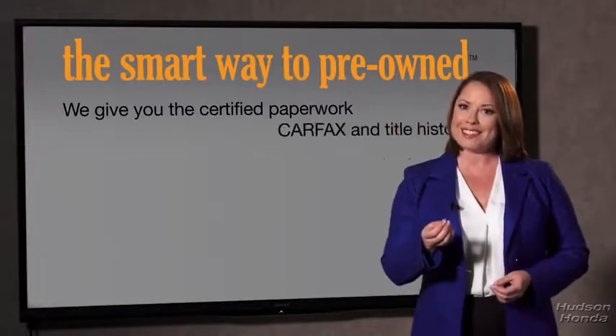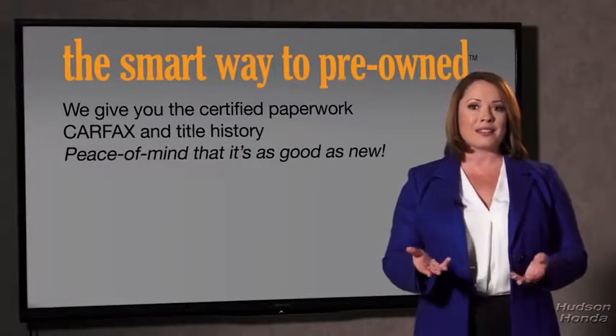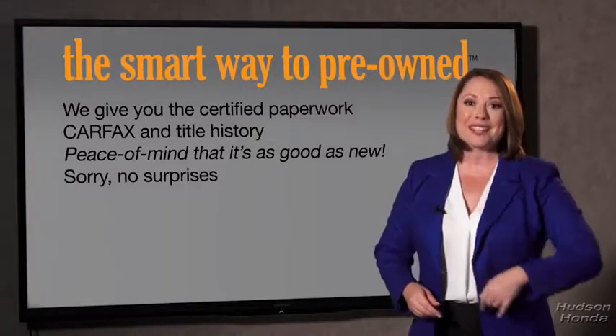Why should you worry if the odometer's been rolled back, or you're the victim of a salvaged or rebuilt vehicle, or worse, a washed title? We give you the certified paperwork, along with the CarFax and the title history, providing you with the peace of mind that your certified pre-owned is as good as new. If you like surprises, tell your entourage to have a surprise party for you after your purchase with us — we really don't want to skimp on any of those little things that need to be checked. We want to make it as good as new, and that's why it's the smarter way to buy your pre-owned vehicle.